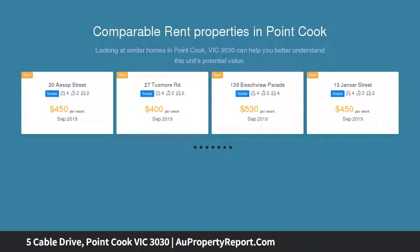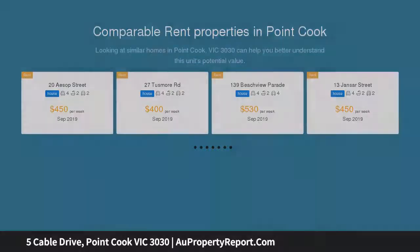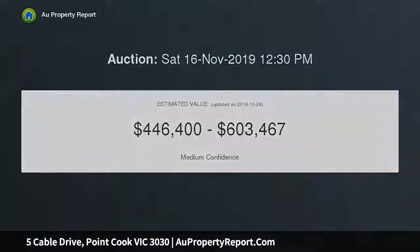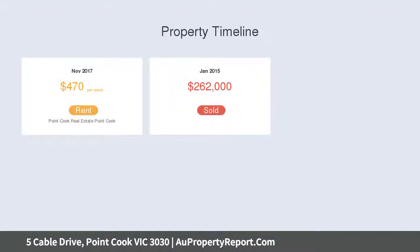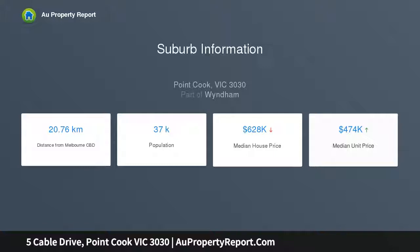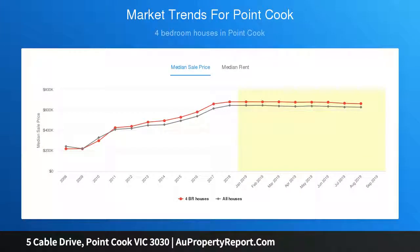Situated within the popular Seaspray Estate, it is close to wetlands, parks, and with the exciting upcoming expansion of Point Cook South Senior Secondary College, and has walking tracks at your doorstep. This family home will have you only moments away from all the important amenities including Saltwater, Penine College, Shopping Centers, and the proposed Brookdale Road Reserve. Offering a relaxed lifestyle, this home is perfect for a growing family or as an investment property.